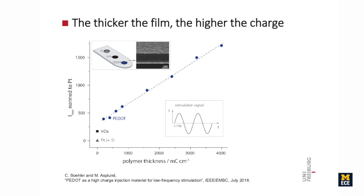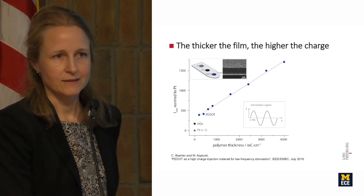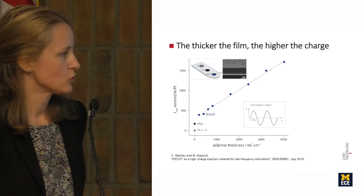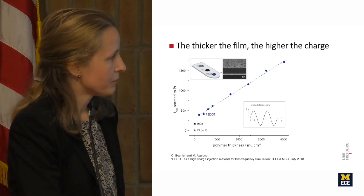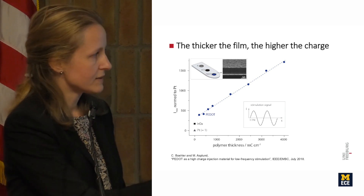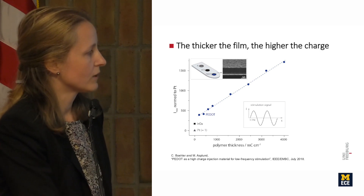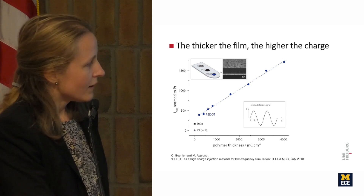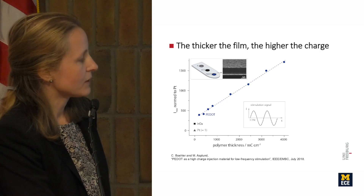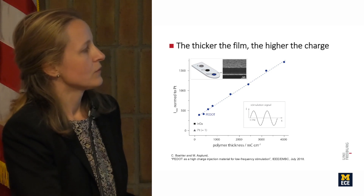Here is some of our newest data using 500-micron-diameter electrodes comparing platinum, iridium oxide, and PEDOT at various thicknesses — where deposition charge is used as a proxy for thickness. We applied a 0.1 Hz sinusoidal signal within the water window limits and measured the maximum current achievable. For iridium oxide and platinum, the current is approximately half that of even the thinnest PEDOT layer we tested. As PEDOT thickness increases, more and more current is obtained — in principle one could grow extremely thick PEDOT layers and continue gaining current output in the slow-switching range.